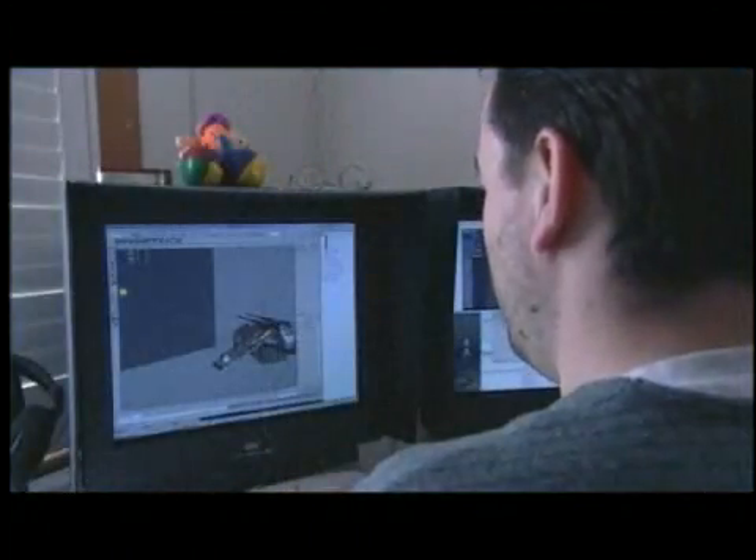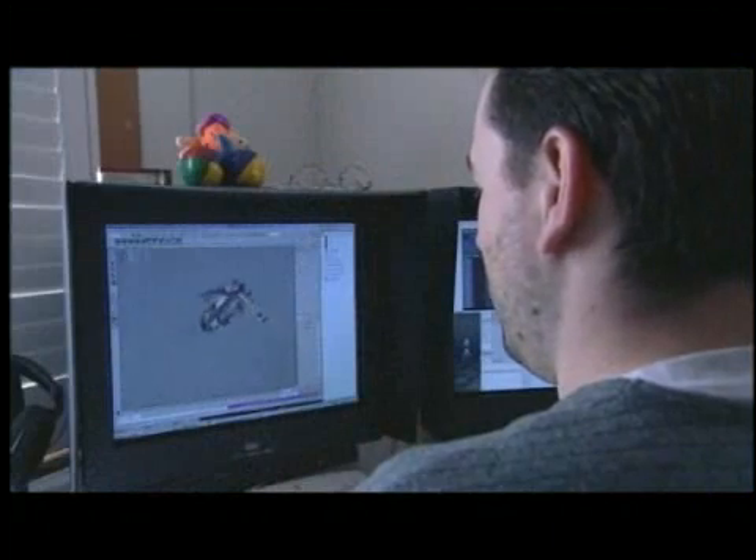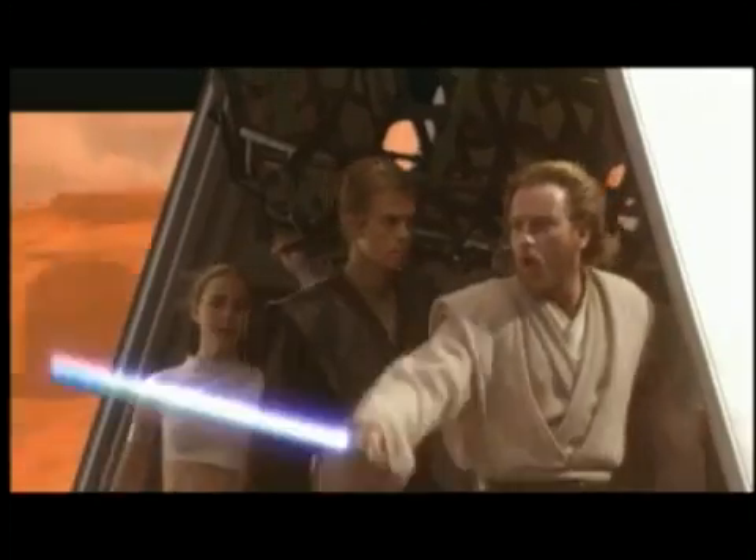We had explosions and interactivity between different things, automated from start to finish, so that the people doing the shots didn't have to do a lot of manual labor. We had to think differently according to the different sequences and come up with different methods and ways to do certain things. Maya gave us the tools we needed to do those things.